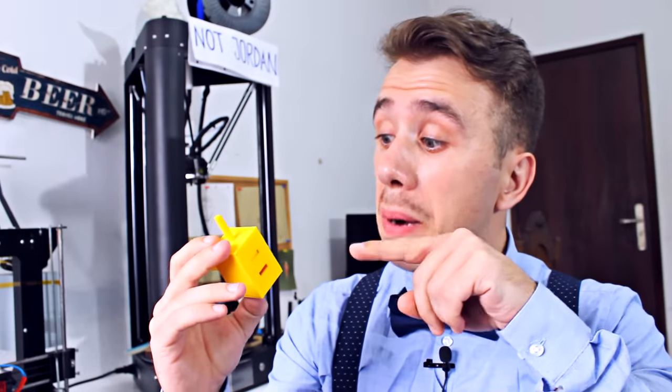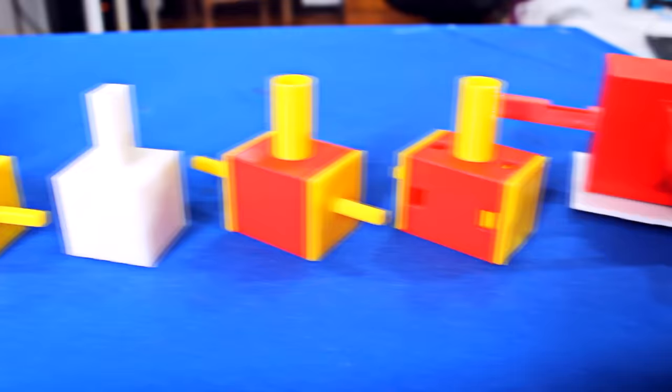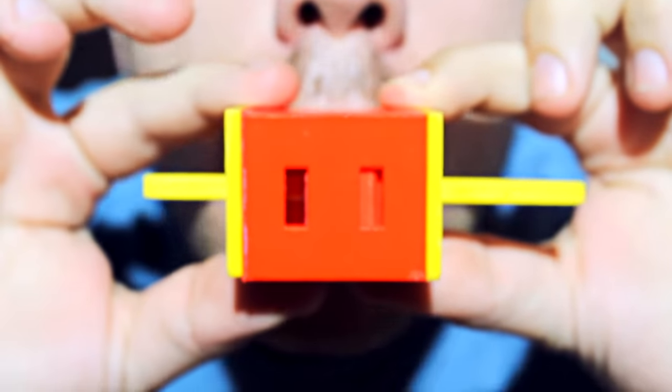After sanding all the parts and assembling everything, I tested the oscillator — and it still doesn't work. I tried some variations of the original design, but they all fail for the same reason: the piston gets stuck in the middle.